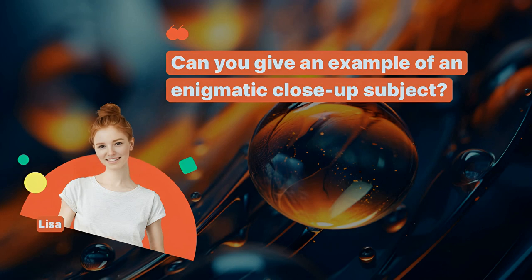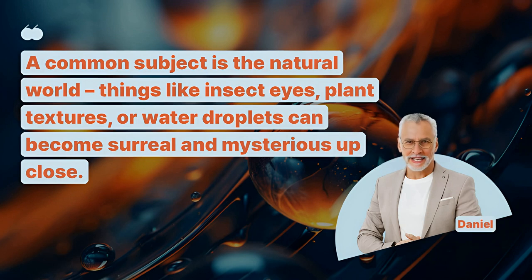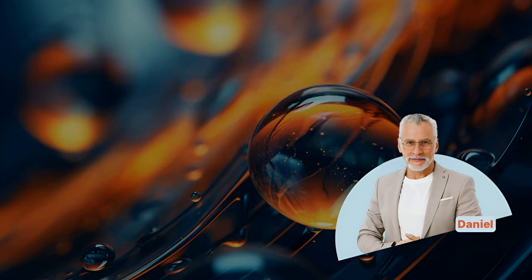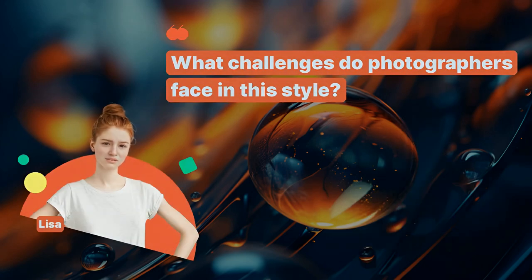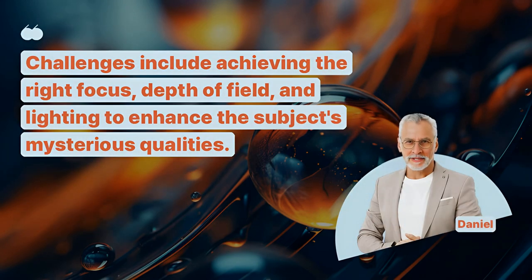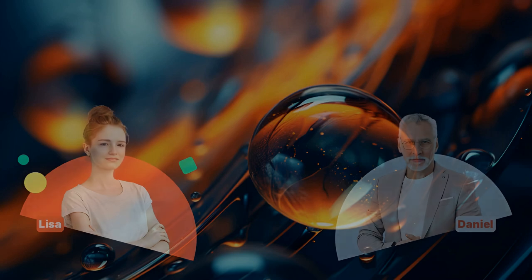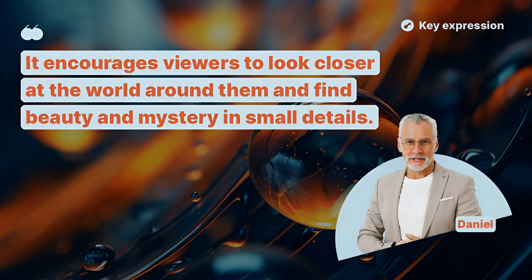Can you give an example of an enigmatic close-up subject? A common subject is the natural world. Things like insect eyes, plant textures, or water droplets can become surreal and mysterious up close. What challenges do photographers face in this style? Challenges include achieving the right focus, depth of field, and lighting to enhance the subject's mysterious qualities. How does this type of photography change our perspective? It encourages viewers to look closer at the world around them and find beauty and mystery in small details.